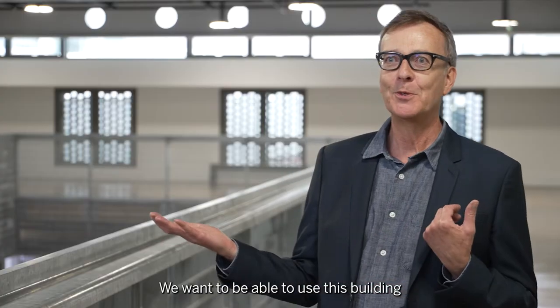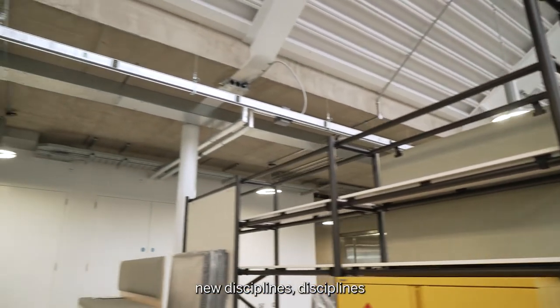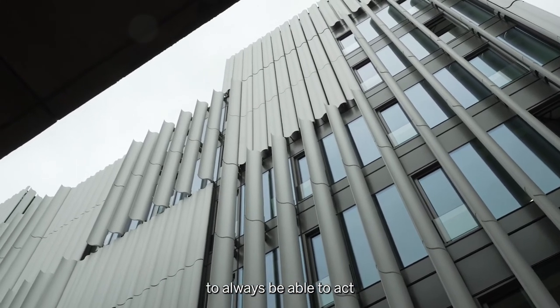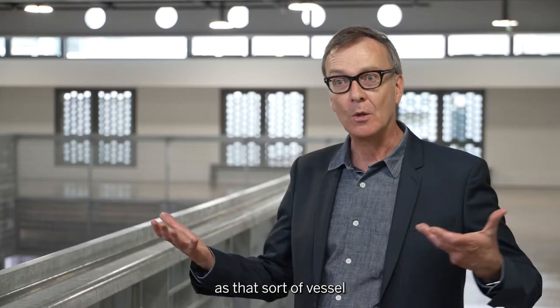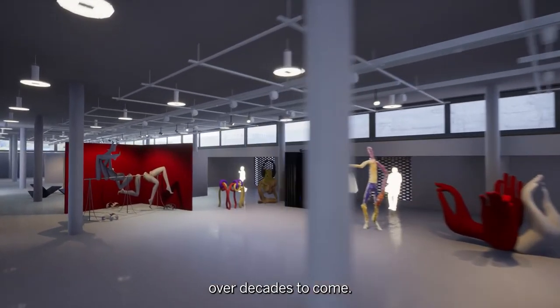We want to be able to use this building in a hundred years time. We want to be able to introduce completely new disciplines — disciplines that we haven't even thought about — and we want the building to always be able to act as that sort of vessel that can contain lots and lots of different activities over decades to come.